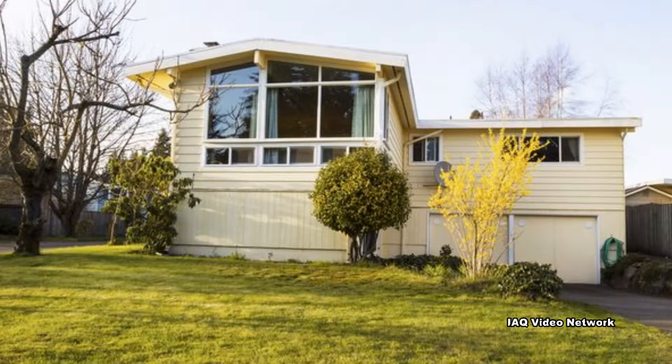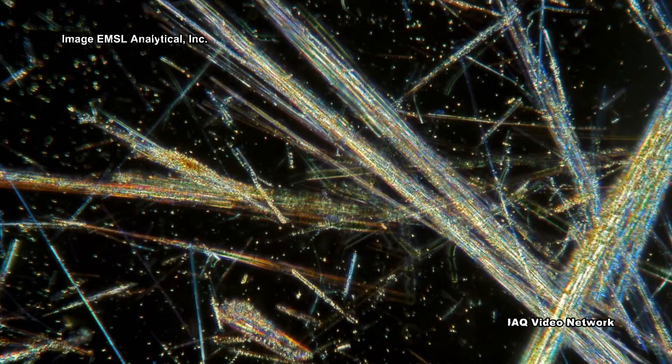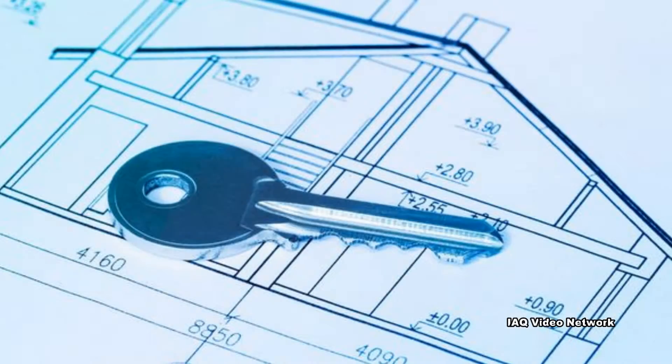In older homes, basements and crawlspaces may also have asbestos insulation or other asbestos-containing materials. These materials can become a health concern if they have become friable or are disturbed during renovation or remodeling activities.